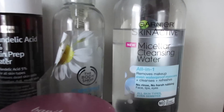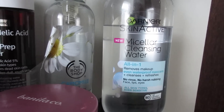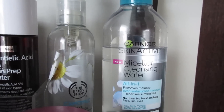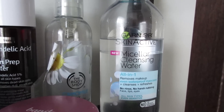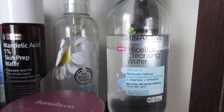I've been using the Garnier Micellar Cleansing Water, the waterproof version — this is the one with the blue cap. It's pretty good, you get a ton for your money, and I do think it's effective, but I'm not sure if I would repurchase it. It's fine, but I don't love it.